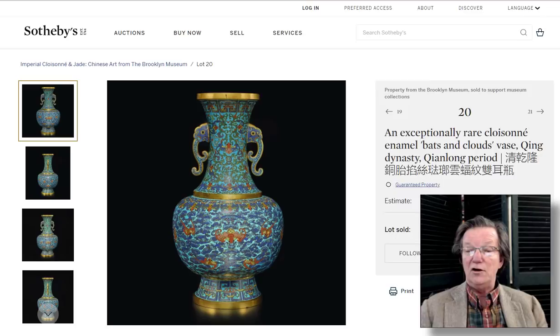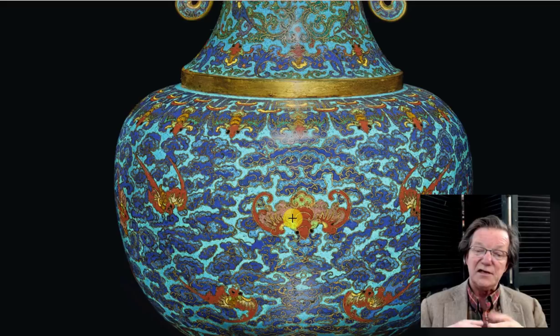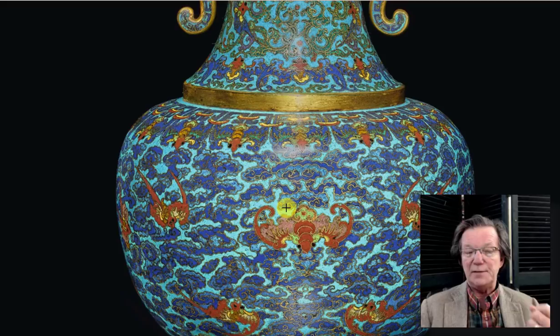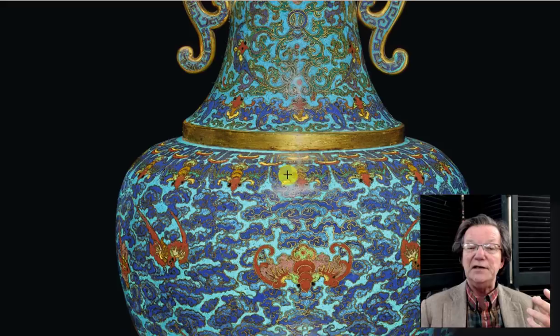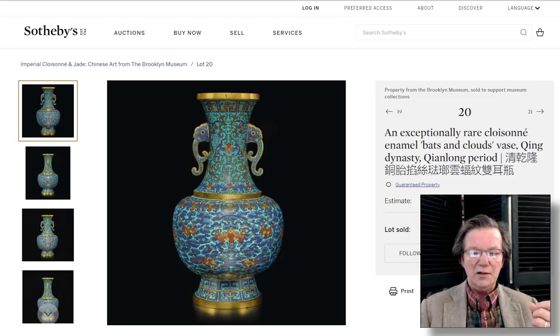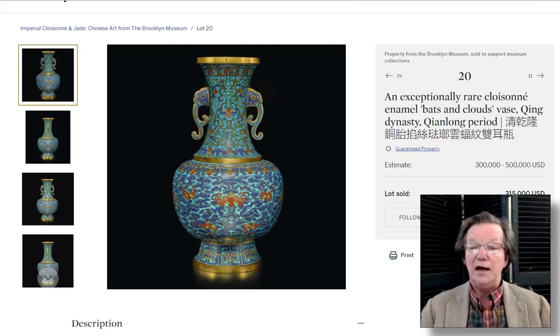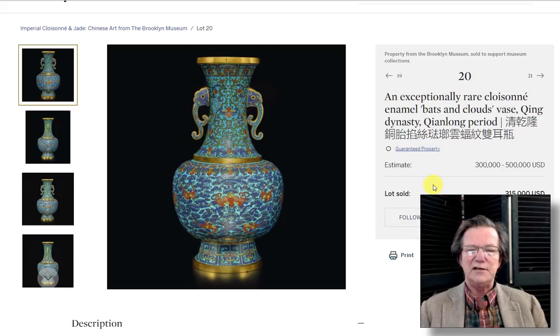Then a very nice 18th century cloisonné vase with bats all over it. The decoration was really nice — three shades of blue, light, medium, and dark, giving it a very three-dimensional look. The handles are lovely, and it was a good size — about 15 inches. Estimated at $300,000 to $500,000, it ended up selling for $315,000. I think it was a very good buy — awfully pretty and big.